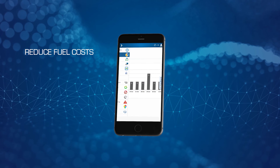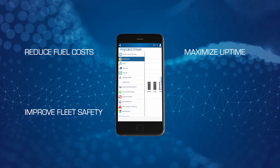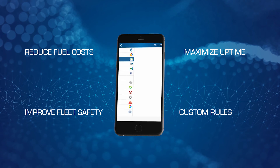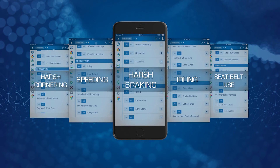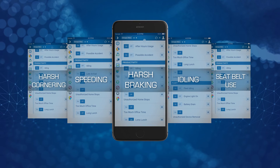Reduce fuel costs, maximize uptime, and improve fleet safety with custom rules and notifications for harsh braking and cornering, speeding, idling, and seatbelt use — all at the touch of a button.